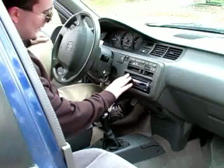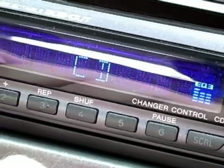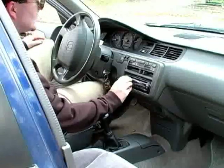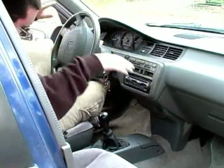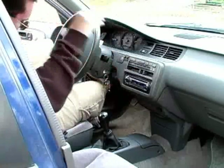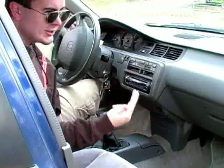Moving on to the sound system. Got a nice Sony CD deck here. Let's get a listen. Can you hear a sound from the sound? Can you hear a tune? Can you hear a tune? That s**t is pumping.